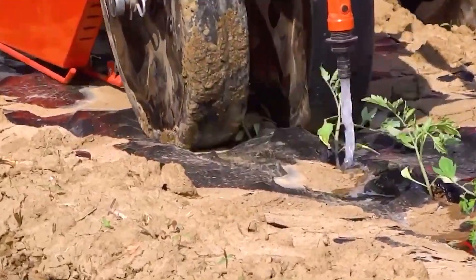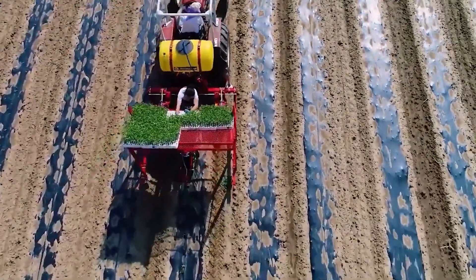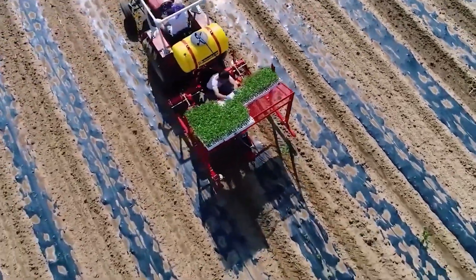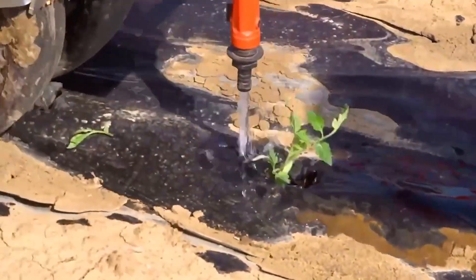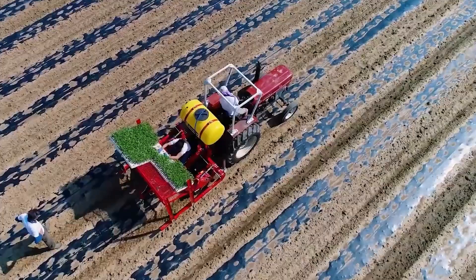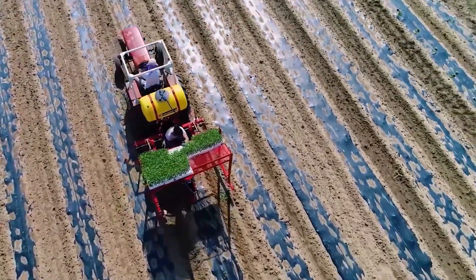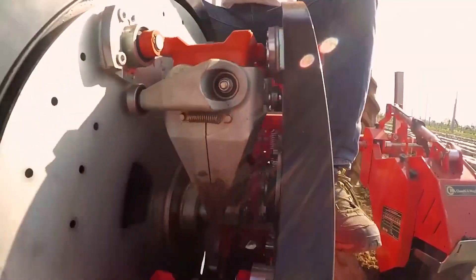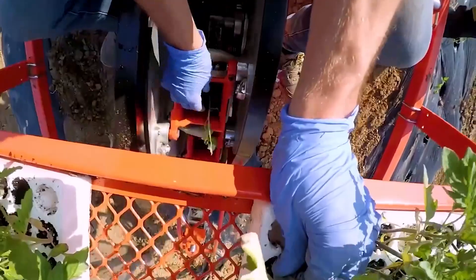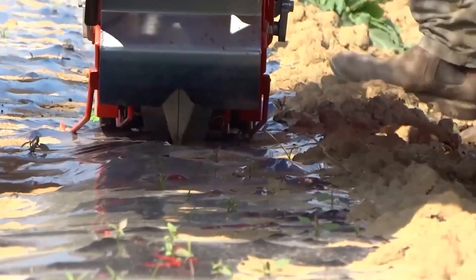The Transplanter Wolf Pro One redefines the precision and efficiency of planting. This futuristic transplanter employs cutting-edge technology to automate the delicate process of moving seedlings from nurseries to the fields. Equipped with advanced sensors and robotic arms, the Transplanter Wolf Pro One ensures optimal spacing and planting depth, contributing to uniform crop growth and minimizing manual labor.